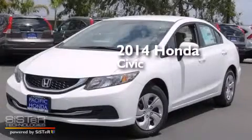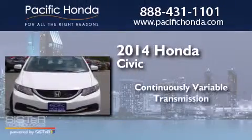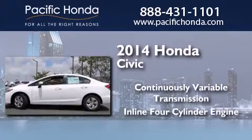This is a brand new 2014 Honda Civic. This car has a continuously variable transmission and an inline 4-cylinder engine.